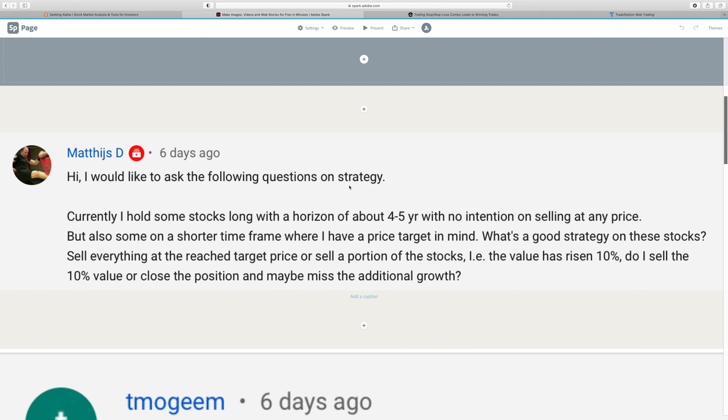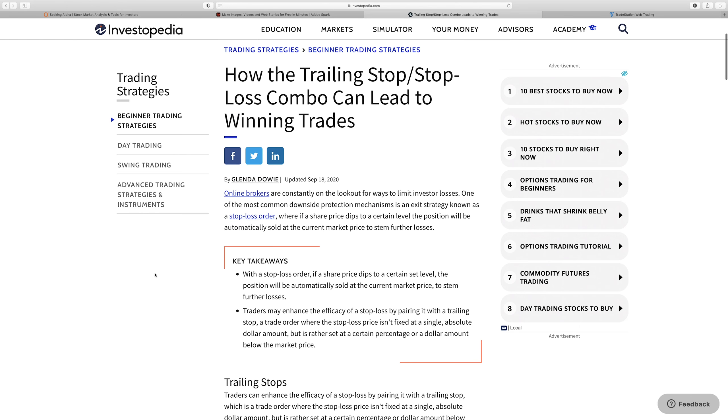Question number one: I hold some stocks long with a horizon of about four to five years with no intention of selling at any price, but I also have some on a shorter timeframe where I have a price target in mind. What's a good strategy on these stocks? Sell everything at the target price, or sell a portion — say 10% — and risk missing additional growth?